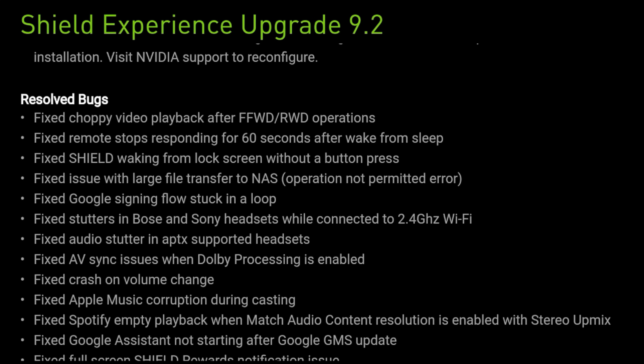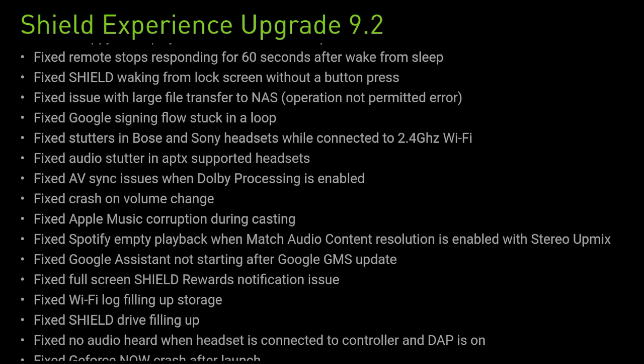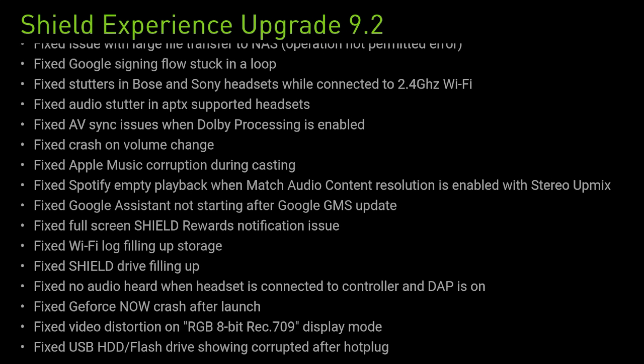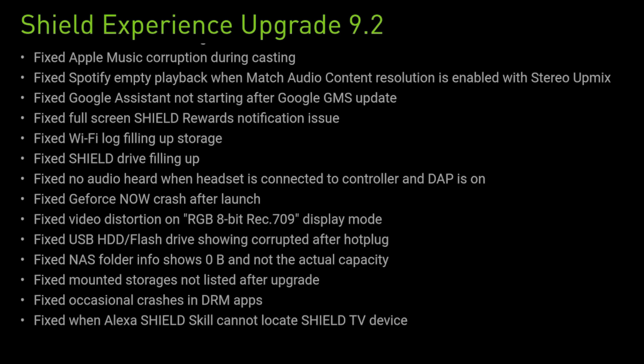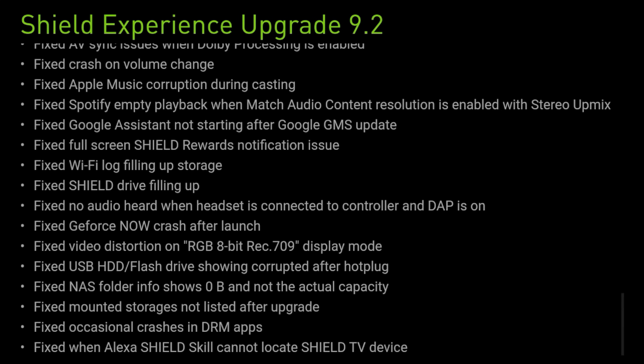Fixed: choppy video playback; remote stops responding after 60 seconds — a lot of folks have that issue; large file transfer on NAS; Google sign-in flow stuck in a loop; video shutter; audio shutter; AV sync crash on volume; Apple Music corruption; Spotify; Google; full screen Shield Rewards notification issue; Wi-Fi lag; Shield Drive filling up; and no audio heard when headset is connected. If you experienced any of these issues, the fact that they've been resolved is a huge win. Let me know in the comments if this update actually resolved them.